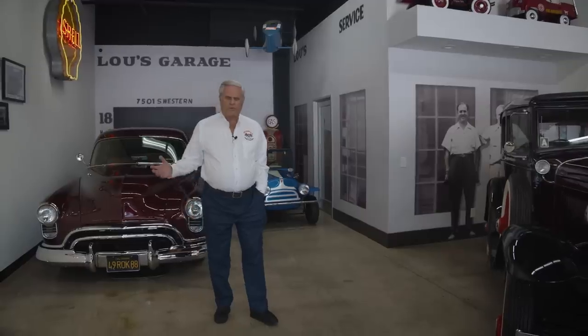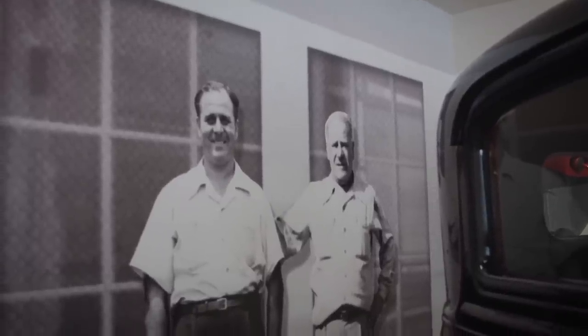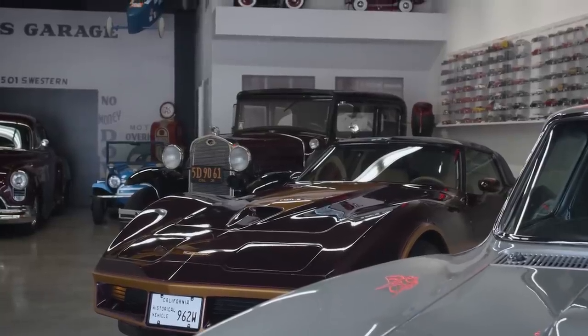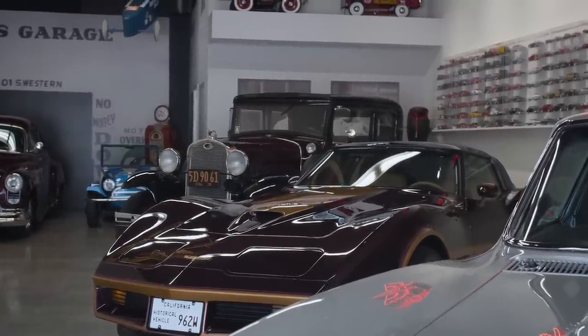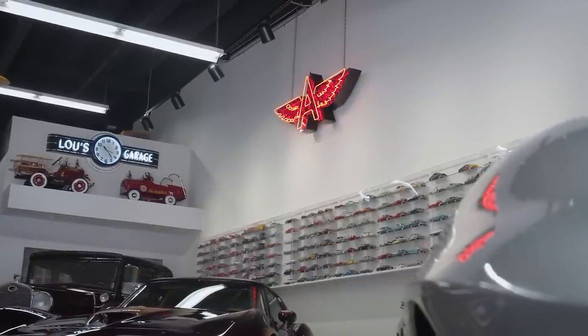This is kind of a tribute garage to my upbringing. My father was in the garage auto repair business. That's a picture there of my father on the left, my grandfather on the right. He had lube garages in Los Angeles — nine of them. And this garage is a tribute to that.